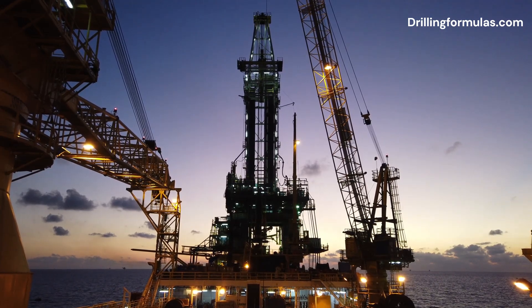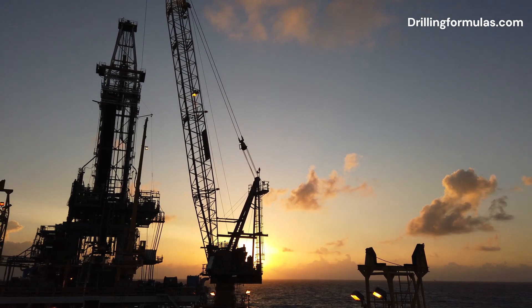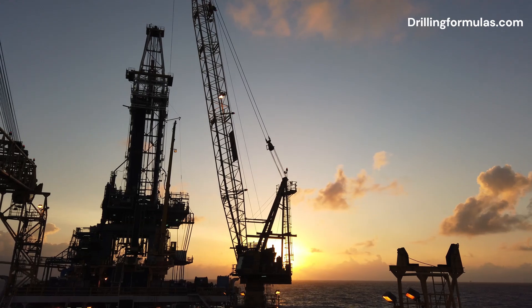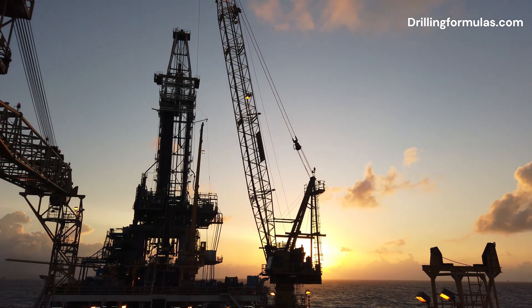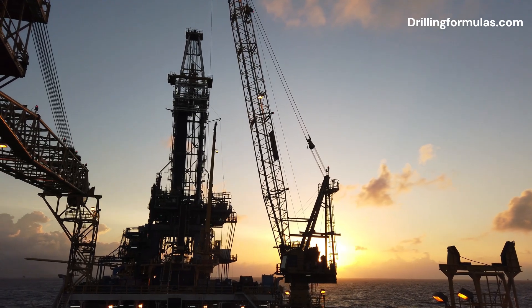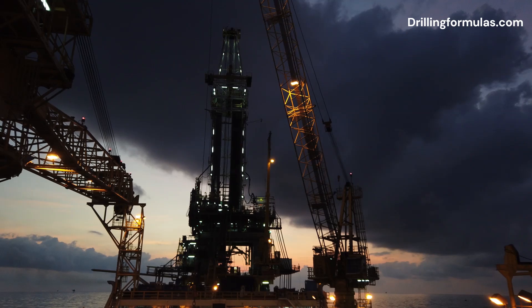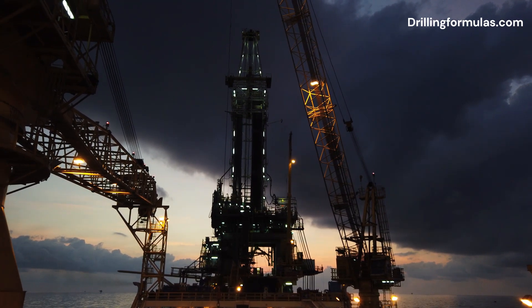Typically used in shallow to medium-depth waters, tender-assisted drilling rigs are ideal for conditions where the mooring of support vessels is feasible. They are especially valuable in locations where constructing large offshore platforms would be prohibitively expensive or logistically challenging. The flexibility, cost efficiency, and reduced environmental impact make this rig type a preferred choice in offshore drilling operations.